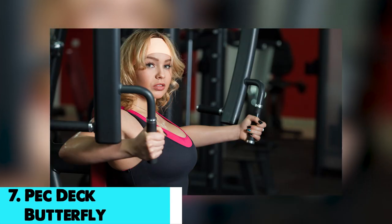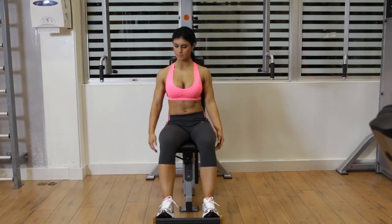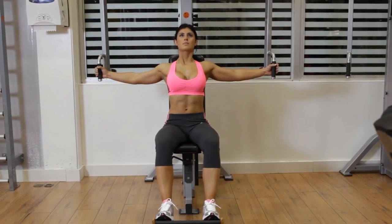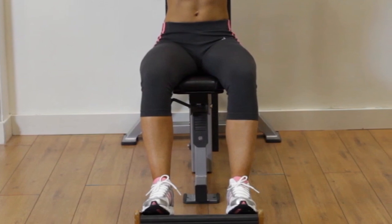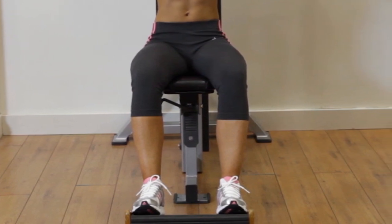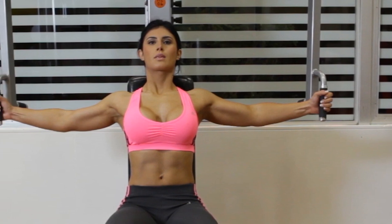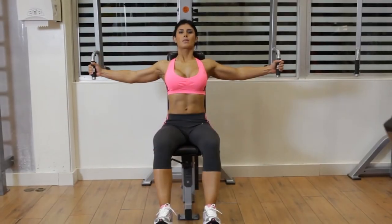On number 7, we have pec deck butterfly. Set the machine's weight and take a seat on the platform. With your feet flat on the floor, press your back against the back of the platform. With each hand, grab one of the machine's handles. Depending on the model, the pec deck may or may not feature a resting pad.